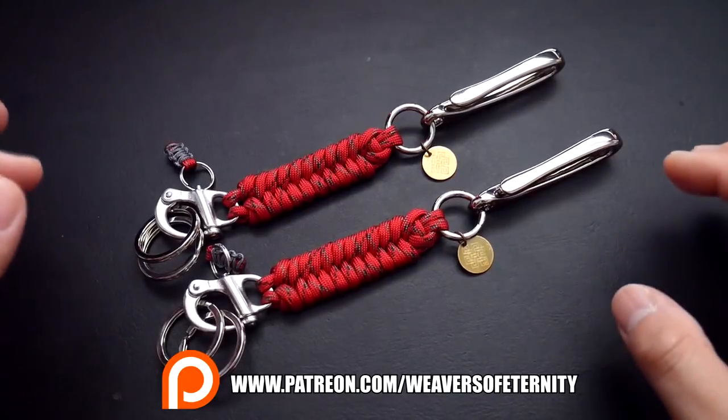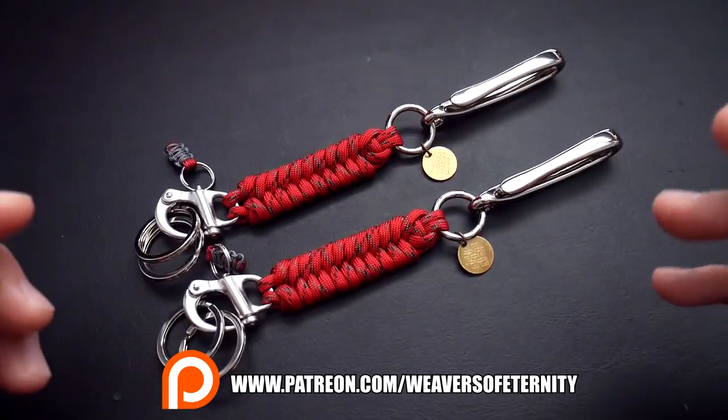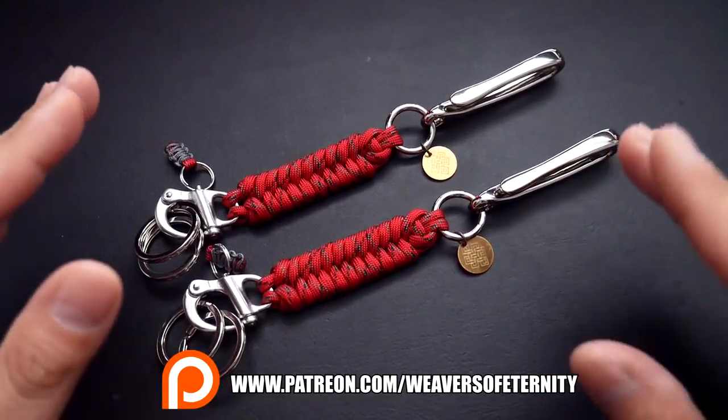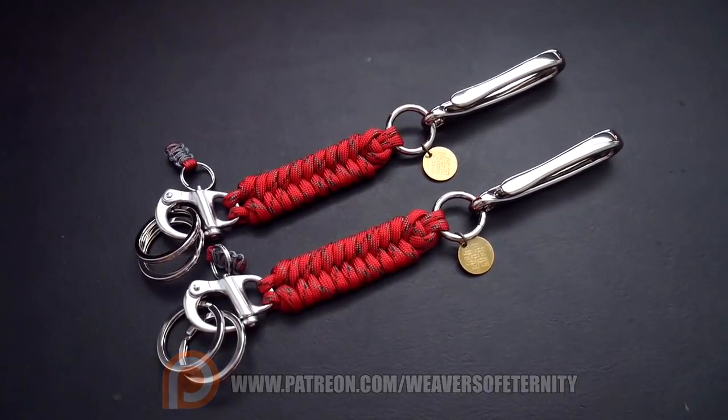I appreciate all of you watching this video — not just Patreon supporters, but Patreon supporters especially: you guys have made a world of difference for me and I really, really appreciate each and every one of you. That is it for today — thank you so much for watching and I'll see you on the next video. Bye!